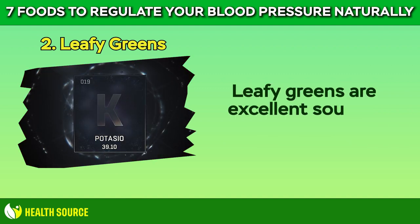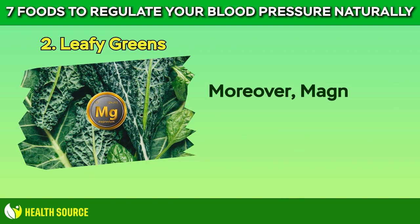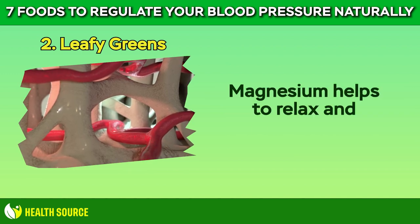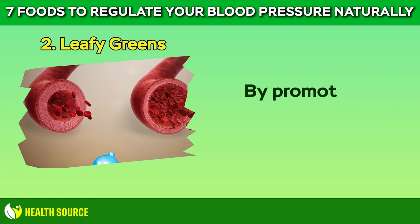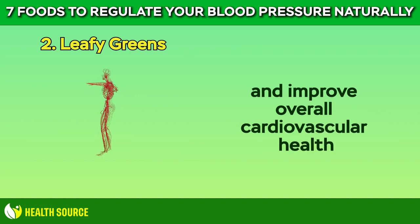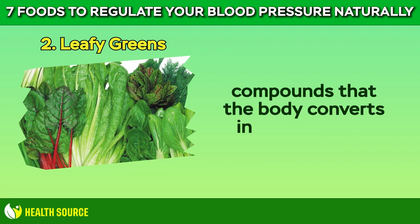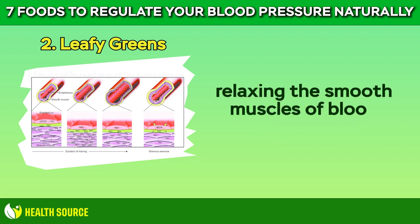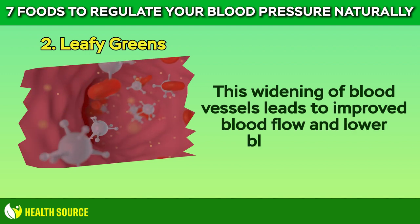Leafy greens are excellent sources of potassium, an essential mineral that plays a crucial role in regulating blood pressure. Moreover, magnesium is another mineral found abundantly in leafy greens. Magnesium helps to relax and dilate blood vessels, allowing blood to flow more freely and reducing resistance to blood flow. By promoting vasodilation, magnesium helps to lower blood pressure and improve overall cardiovascular health. Leafy greens are also rich in dietary nitrates, compounds that the body converts into nitric oxide. Nitric oxide acts as a vasodilator, relaxing the smooth muscles of blood vessels and increasing their diameter, leading to improved blood flow and lower blood pressure.